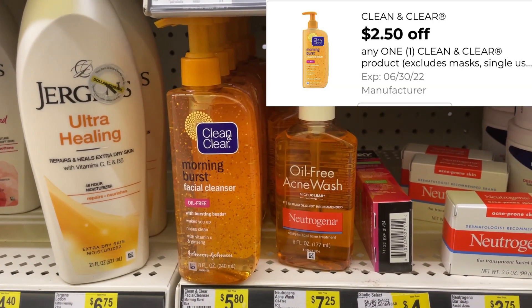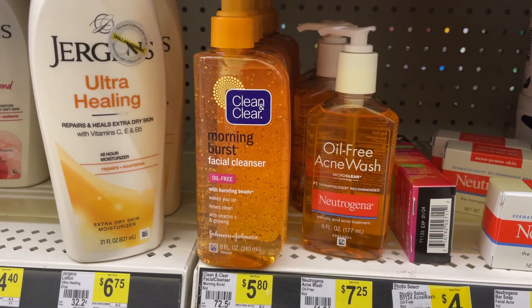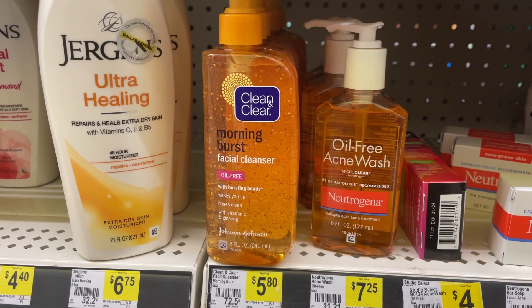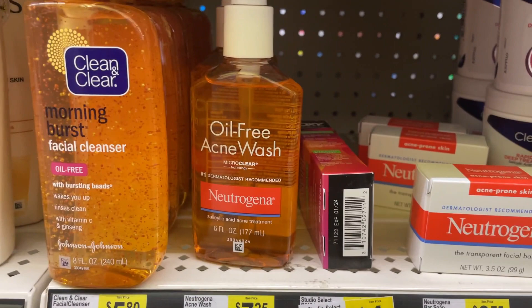We have a $2.50 coupon on Clean & Clear — it attaches to different products, but this is the only one my store has, priced at $6.60. After that coupon, it drops down to $4.10. Just scan and hopefully you have the other products available.